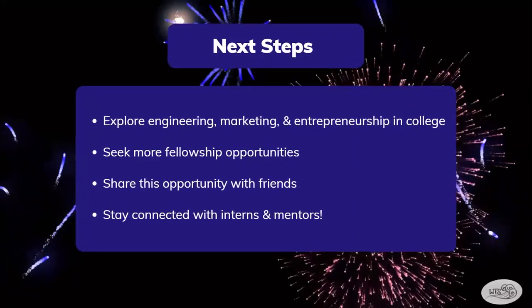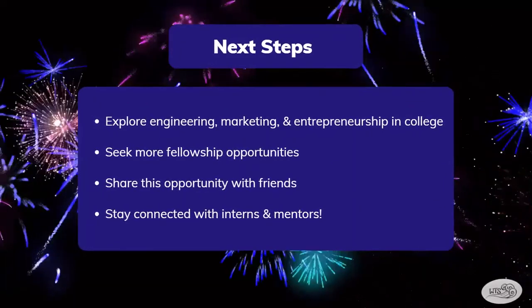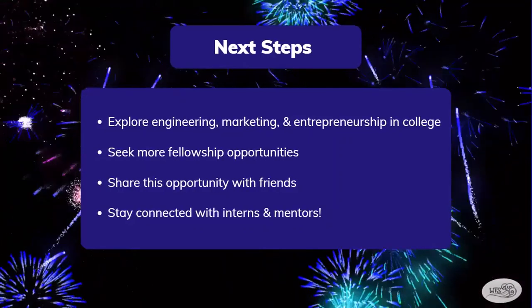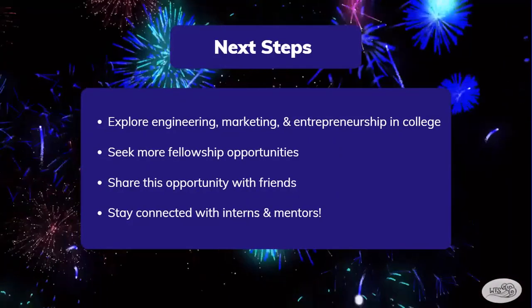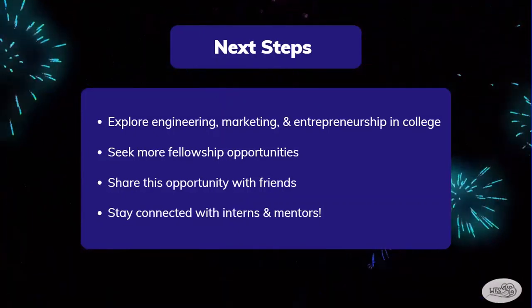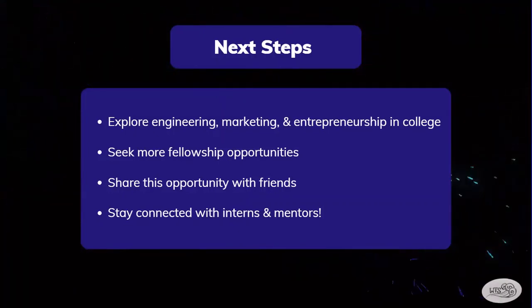My team members and I are all heading off to college next year, but we hope to continue exploring engineering, marketing, and entrepreneurship in the future. We also hope to find more fellowship opportunities and we plan to share this program with our friends and family. We definitely plan to stay connected with our fellow interns and mentors that we met during this program.